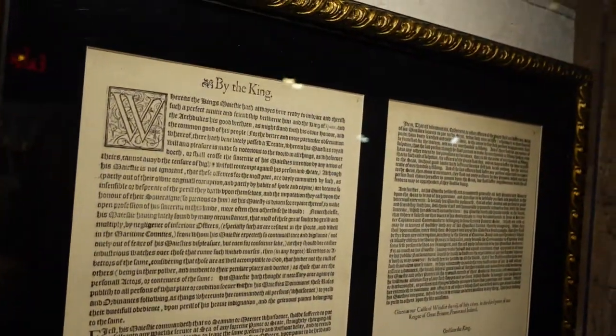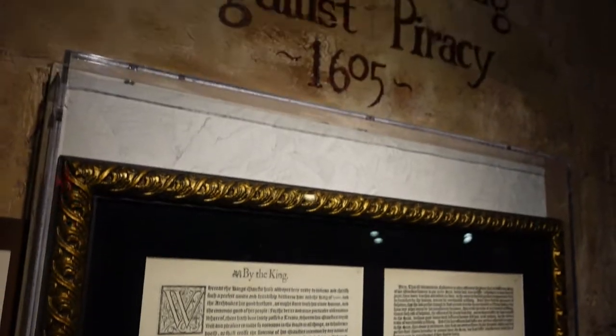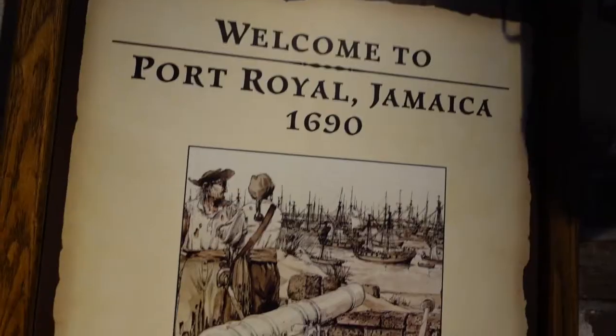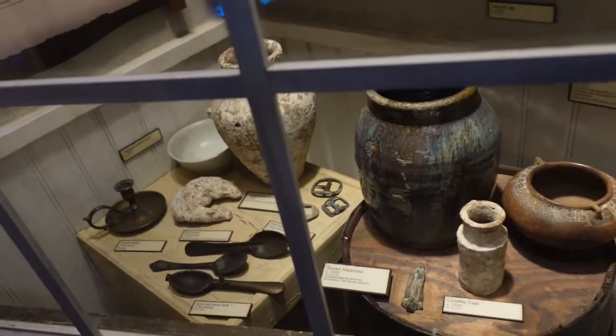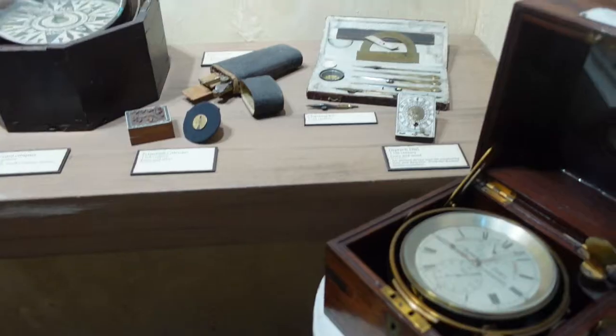Adventure out on the high seas is a dream many have, and few went after that dream as hard as pirates. Though some write pirates off as mere crooks and criminals, the romanticized image of a swashbuckling adventurer lives on in our culture. Though the golden age of piracy began in 1650, pirates have been around in some form or another for as long as people have had boats and used them to transport goods.